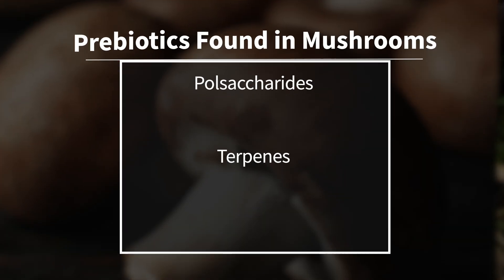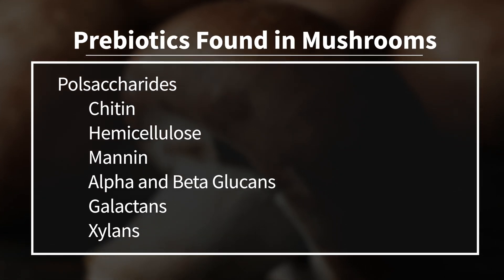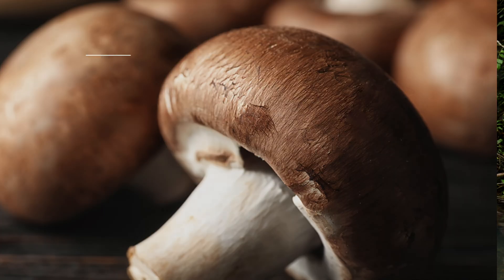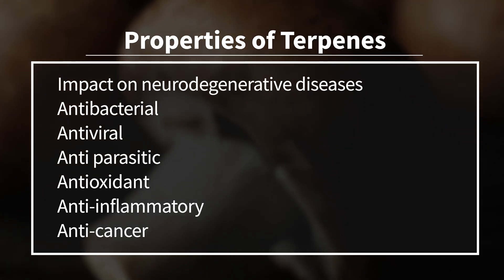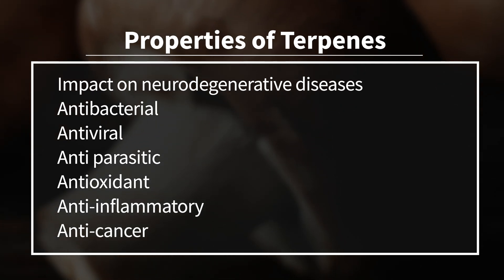There are two categories of prebiotic compounds found in mushrooms: polysaccharides and terpenes. Polysaccharides in mushrooms include chitin, hemicellulose, mannans, alpha and beta-glucans, galactans, and xylans — these all help stimulate and modulate the immune system. Terpenes, the other compounds, have been shown to have an impact on neurodegenerative diseases, and they have antibacterial, antiviral, antiparasitic, antioxidant, anti-inflammatory, and anti-cancer properties.